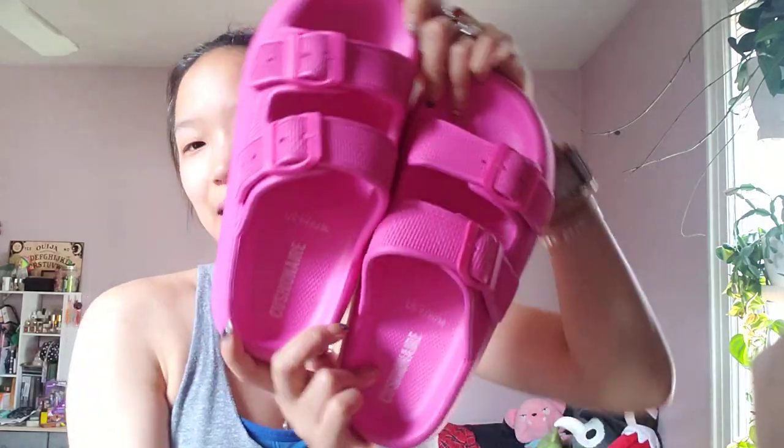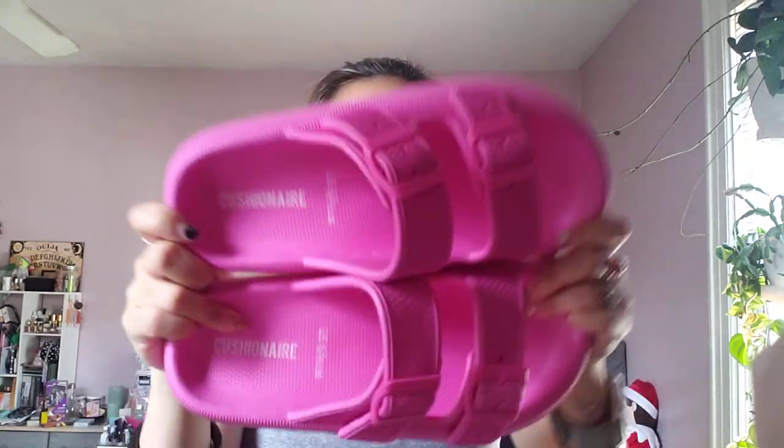So yeah, that's the end of my video. Thank you guys so much for watching — I was just so excited. I just got these right now and I had to make a video about it.